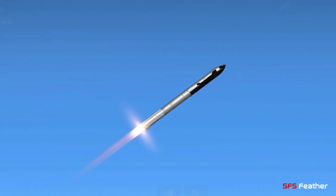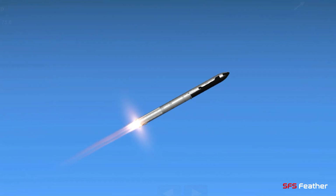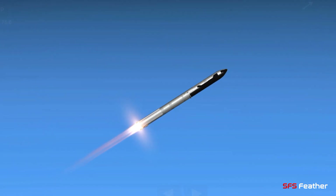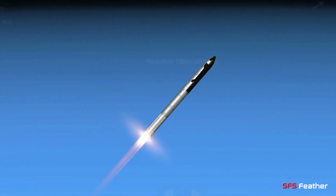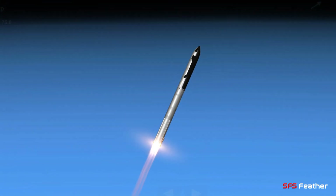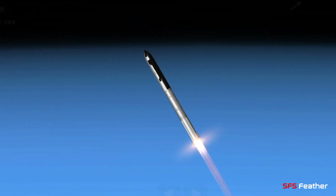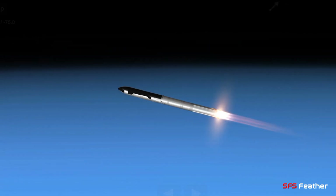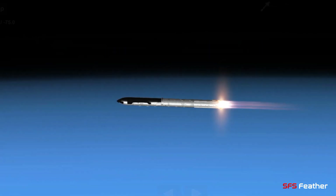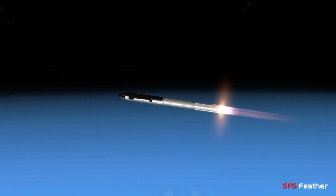On-board views of the Raptor engines on the second stage as we prepare for stage separation. After stage separation, the first stage will flip and begin a boost-back maneuver for landing in the Gulf. Continuing to fly — two minutes, 40 seconds. Let's get ready for main engine cutoff.